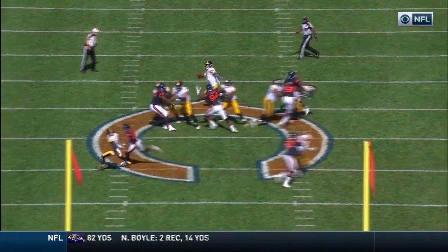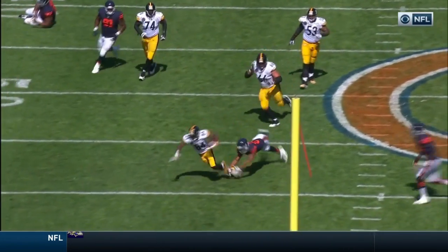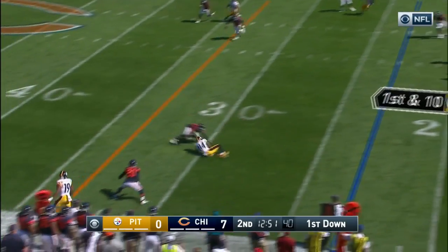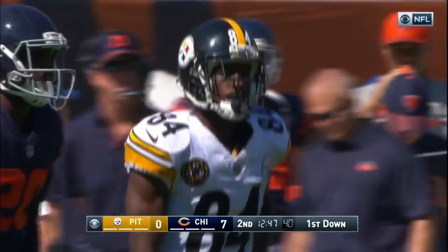We talked in the open about Antonio Brown being able to improvise and understand what it is that Ben Roethlisberger is doing when he's scrambling. Ben threw it this way, and low, but the catch is made by Antonio Brown at the 30.